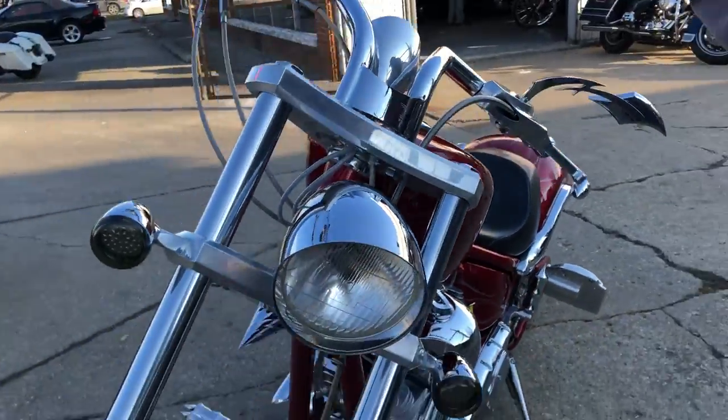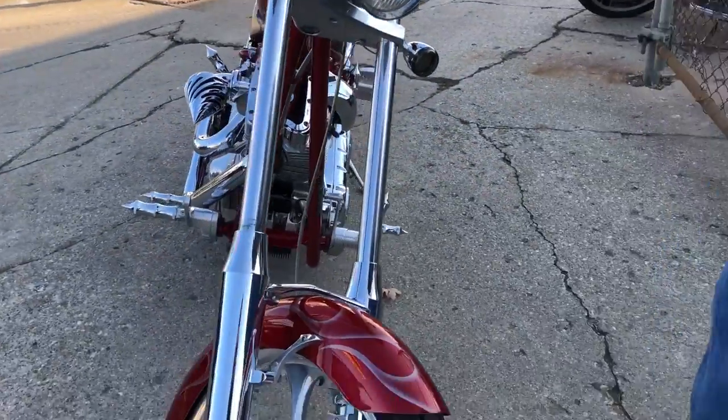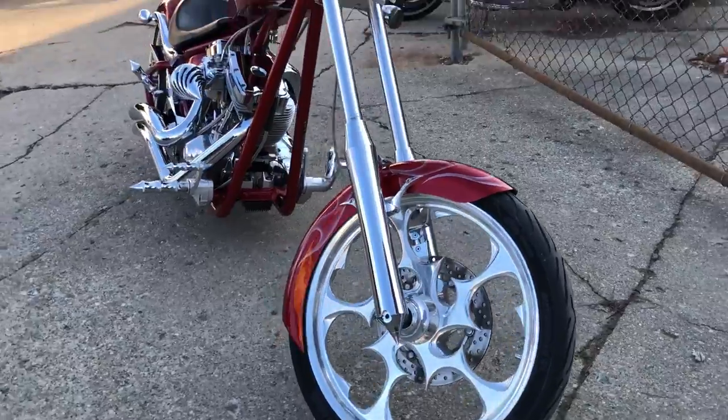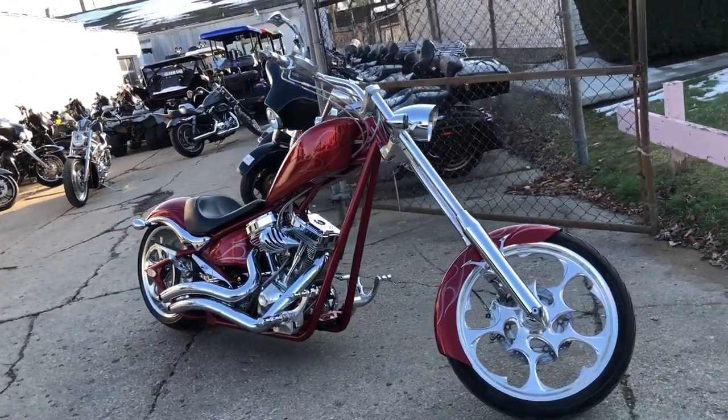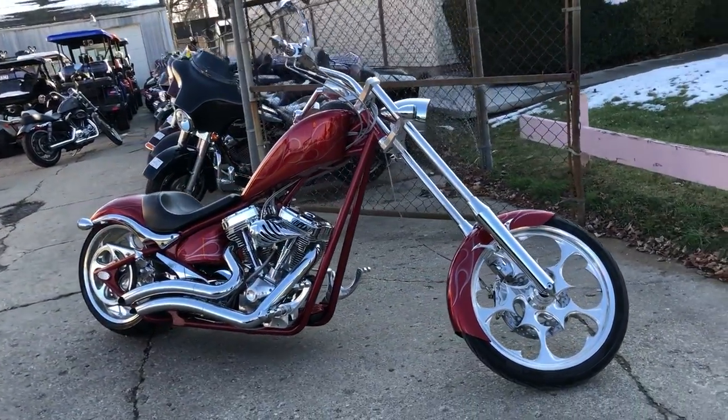This one's a hard to find bike that's this clean — a 2007 Big Dog K9. You can own it for only $15,999 guys. Give us a call, these things never last long. 810-648-9500.